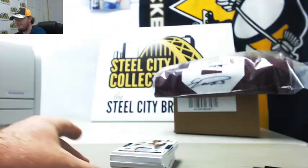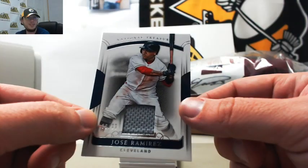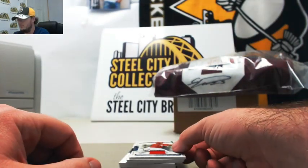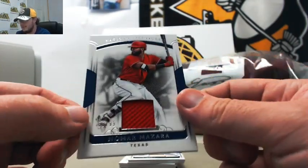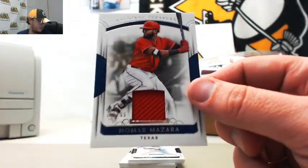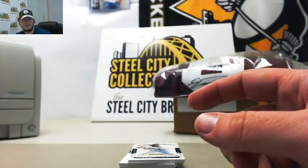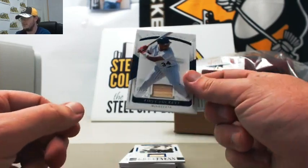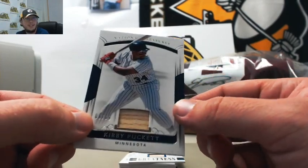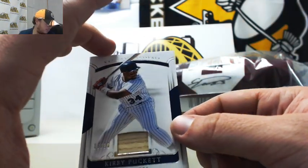Looks like a nice hit on the bottom. Start off here with Jose Ramirez jersey, number 36 of 99 — number six, Stu W. Next up, Nomar Mazzara for the Rangers, number 80 of 99 — number zero, also Stu W. Back-to-back hits there to start it off, Stu. This is really nice — we've got a bat here from Kirby Puckett for the Twins. Number eight, Mark S.